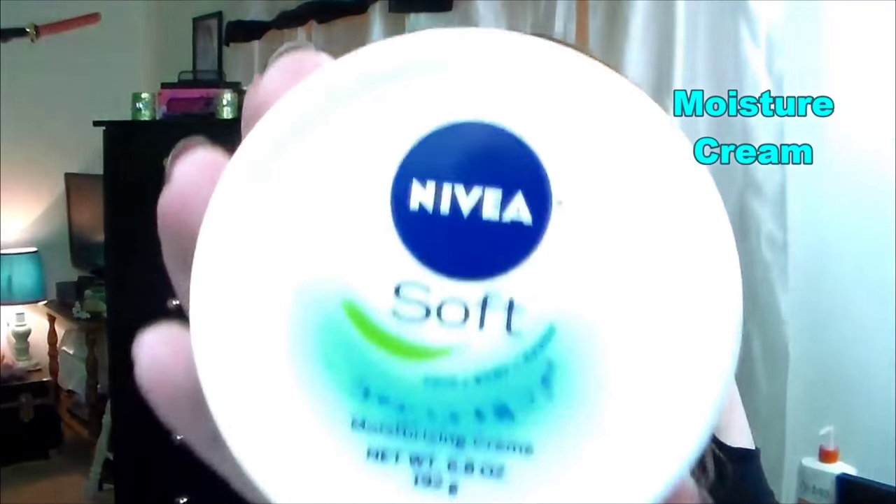Next is moisture cream — it doesn't have to be Nivea, but I'm using the Nivea Soft Moisturizing Cream at the moment. In the winter and fall cold months, my skin can get so dry it almost burns and will peel. In those months, we need more than just a lotion — we need a moisture cream or body butter, something thicker. This one is very thick but it smells amazingly clean, it's not heavy or greasy, absorbs very quickly, and makes my skin feel like silk. Definitely an essential for me.